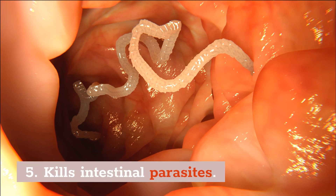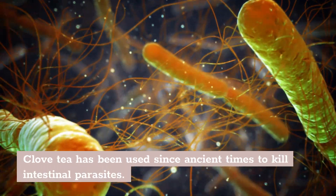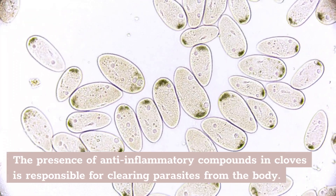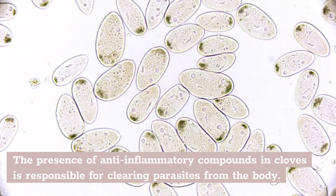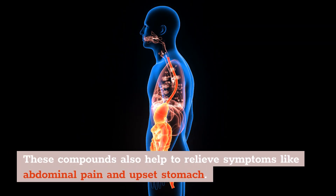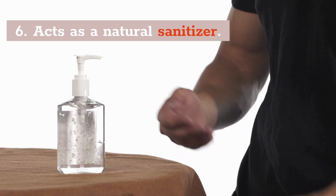Number 5: Kills Intestinal Parasites. Clove tea has been used since ancient times to kill intestinal parasites. The presence of anti-inflammatory compounds in cloves is responsible for cleaning parasites from the body. These compounds also help to relieve symptoms like abdominal pain and upset stomach.